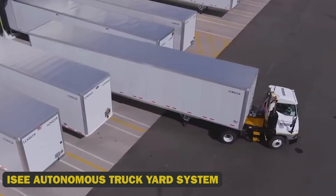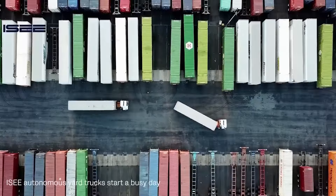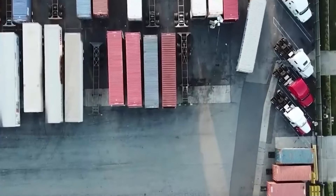Icy Autonomous Truck Yard System — Icy has installed a fully automated truck yard system at its 1.7 million square foot distribution center, reducing costs, improving safety, and ensuring staffing predictability. The fleet operates 24/7, eliminating human errors and reducing accidents. The system integrates with yard management and warehouse management systems, allowing facility managers to focus on driver shifts.